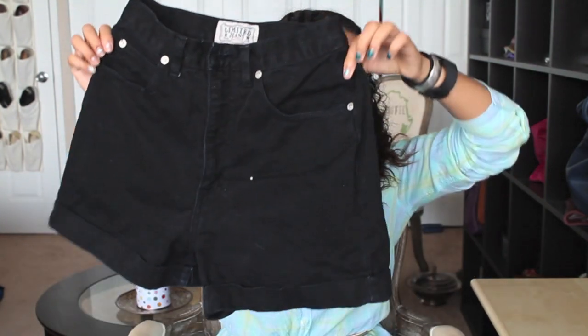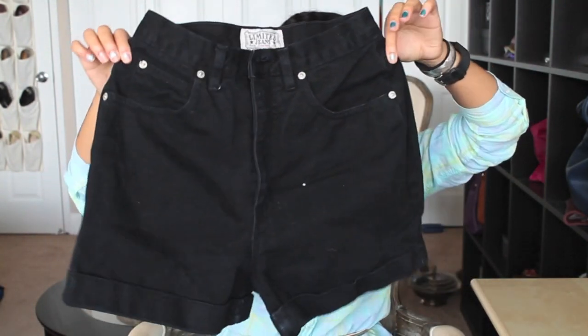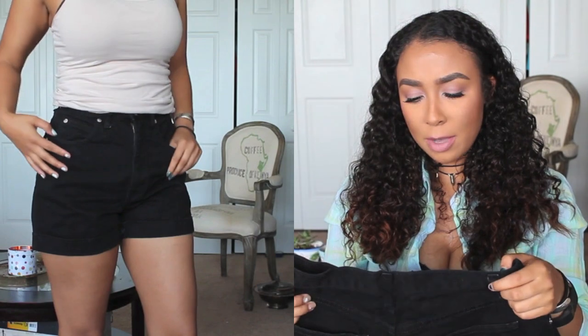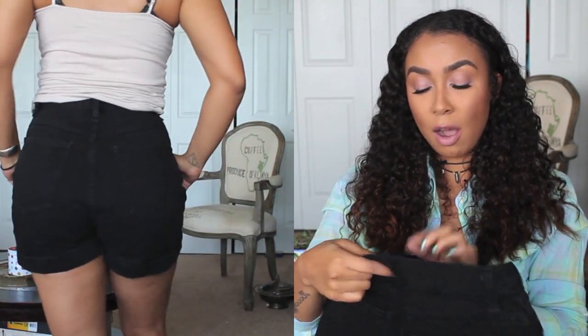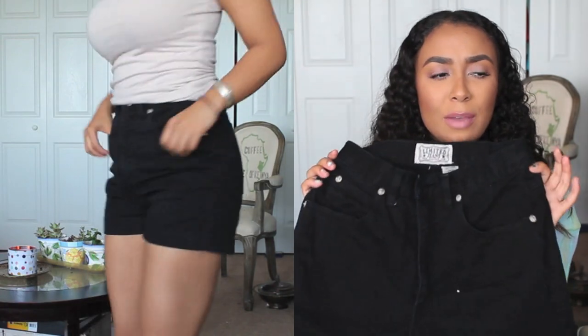Sticking with bottoms, I did find a pair of high-waisted shorts. They're just plain black high-waisted shorts, super cute. They're by the brand Limited Jeans. I'm not too sure about these after trying them on — they're a size six and they fit me a little larger than I'd like, so I'll have to see how I feel about them. I don't remember the price but they were 50% off.